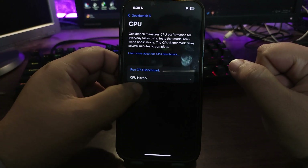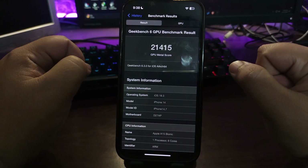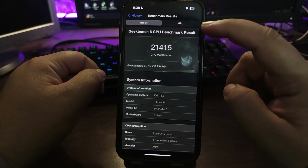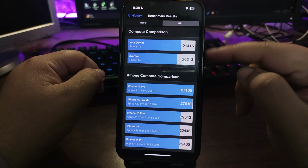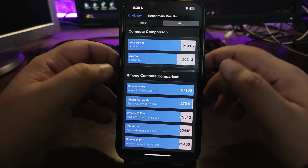Moving to the GPU benchmark — here's the GPU history. For iOS 18.3 beta 3, the score is 21415. Comparing this to the average score, it's about 1200 points higher, which is a good sign.